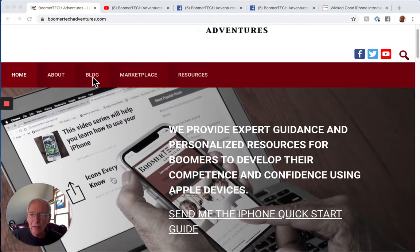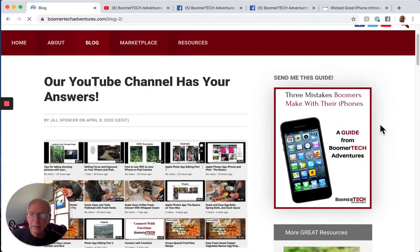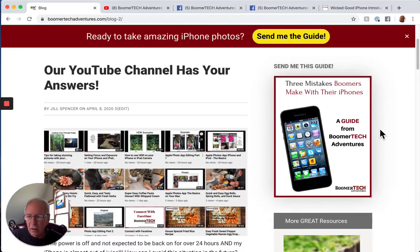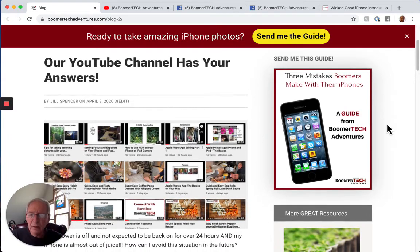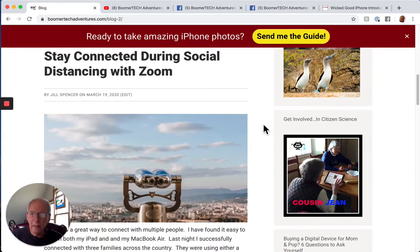I want to show you two aspects in particular of our website. We're going to navigate over to the blog posts. We've been blogging for almost six years now and have a large backlog of really interesting, useful tips, tricks, and information about all aspects of Apple devices — iPhones, iPads, and Mac computers. I'm going to scroll through some of the recent blog posts, because so many of us are working from home or staying at home right now during COVID-19.